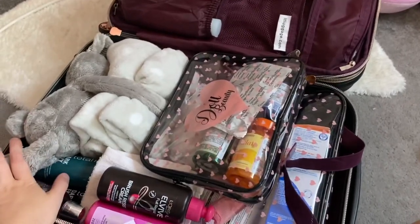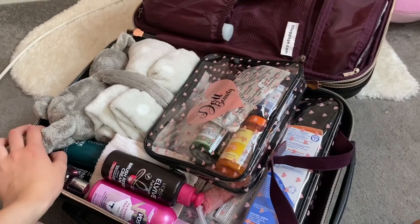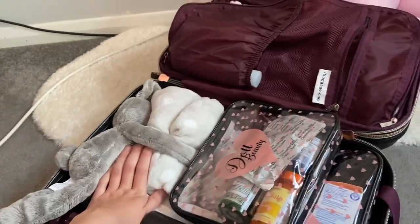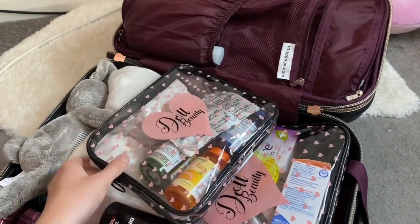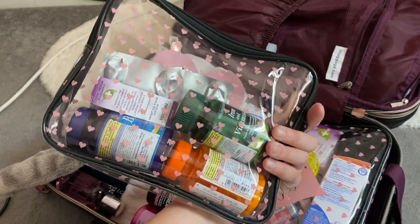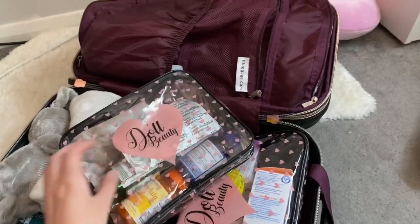I just thought I'd show you what I've packed with me. Here is my suitcase. I've gone over a few things on my last video but I'll show you anyway. Here is my blanket, and these are all my vitamins: bromelain, vitamin C, biotin, arnica pills, and just my normal skin medication I take every day.